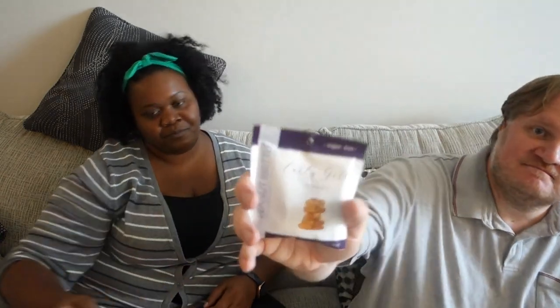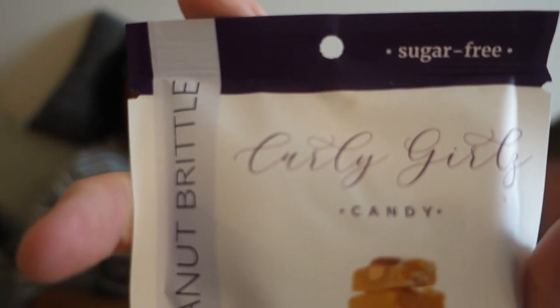You're gonna love this, I think. This is peanut brittle by Curly Girls — peanut butter brittle. Half that package is five net carbs, but it's a pretty good size package though. They got the flavor in there.